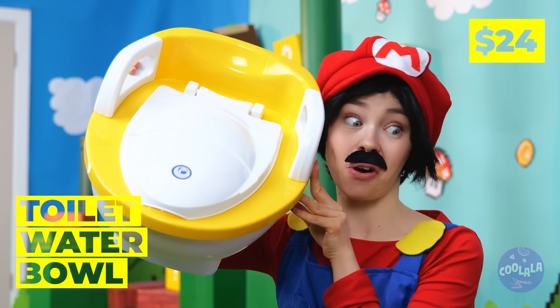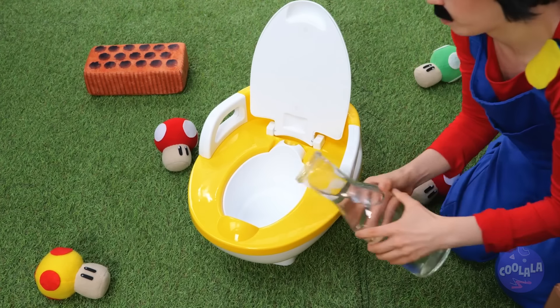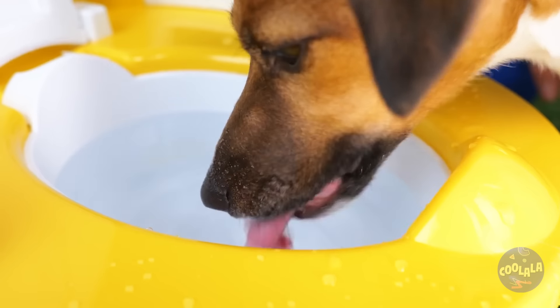Unless we try out this brand new toilet water bowl! Mmm, it's nice and fresh! Anyone thirsty? Quick, before a line starts!